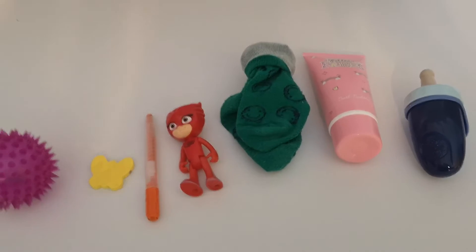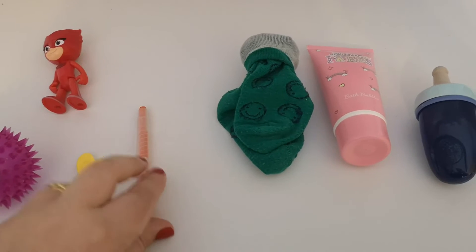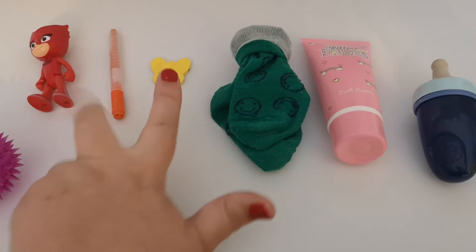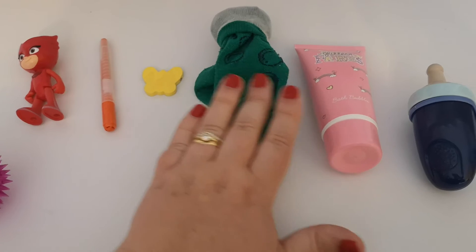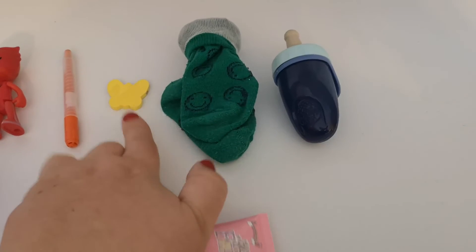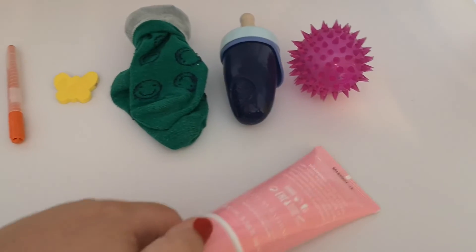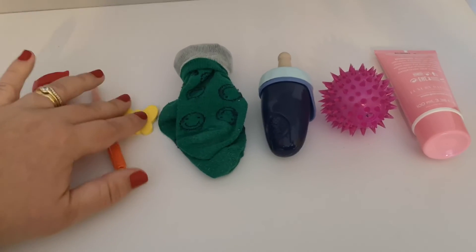A rainbow starts with red. Then it starts to get lighter — it changes to orange. And it keeps getting lighter and lighter to yellow, because remember that red mixed with yellow makes orange, so orange is in the middle. Red, orange, yellow, green. Then we can change to blue — remember yellow and blue mixed together makes green. And then purple, and then pink. Look at my rainbow — it's a beautiful rainbow.